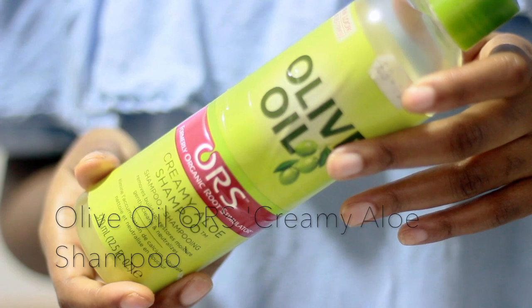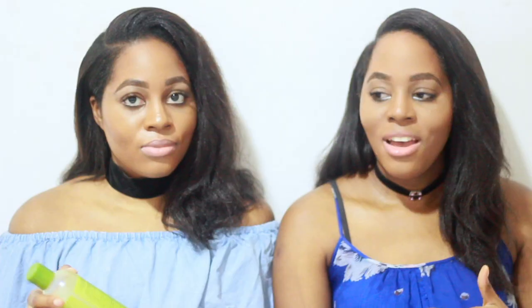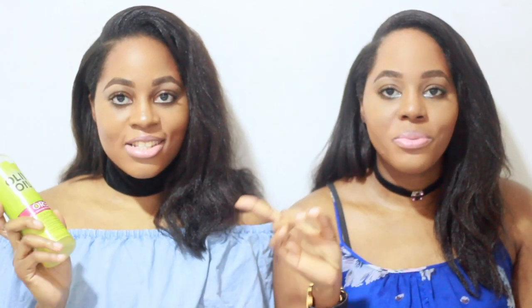My last product is the ORS Olive Oil Creamy Aloe Shampoo. This shampoo is amazing if you have build-up in your hair — if your hair is really dirty or has a lot of product build-up and you really want to get everything out. It really lathers and gets all the dirt out of your hair. Because we go to the gym and sweat so much, sometimes you can't keep rinsing with water and you can see the water turning brown — it's so dirty. This shampoo does the job. You don't even need to do three or four rinses; just the first wash really lathers up your hair and removes all the build-up.